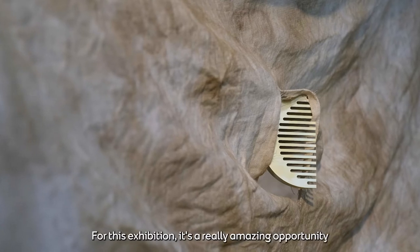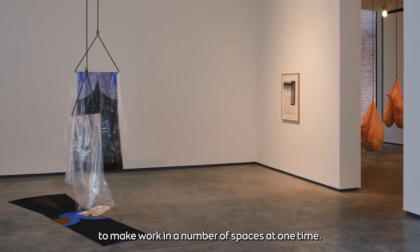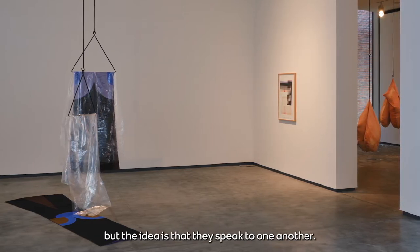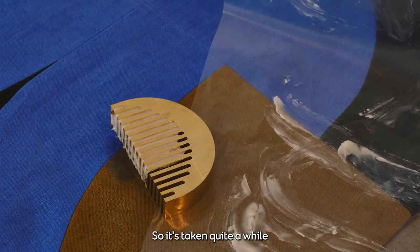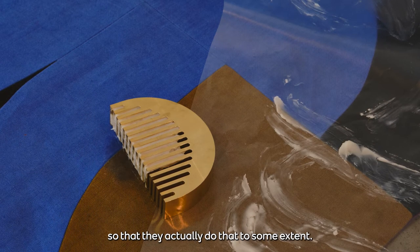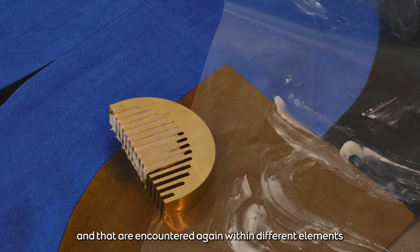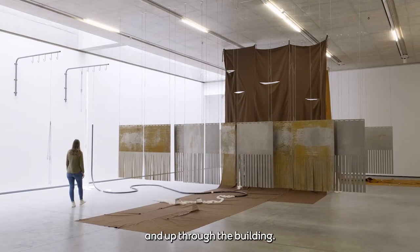For this exhibition, it's a really amazing opportunity to make work in a number of spaces at one time, and so I've made all new bodies of work. But the idea is that they speak to one another, so it's taken quite a while to conceive the different elements so that they actually do that — motifs that repeat and are encountered again within different elements of the show as you move around the different spaces and up through the building.